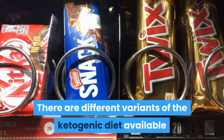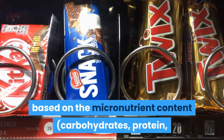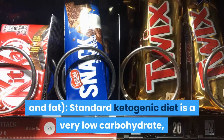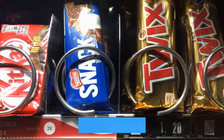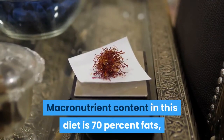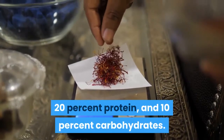There are different variants of the ketogenic diet based on macronutrient content — carbohydrates, protein, and fat. The Standard Ketogenic Diet is a very low-carbohydrate, moderate-protein, and high-fat diet. Its macronutrient content is 70% fats, 20% protein, and 10% carbohydrates.